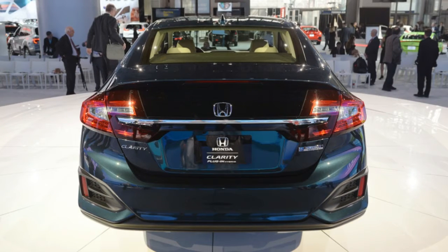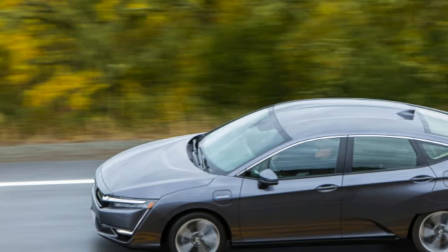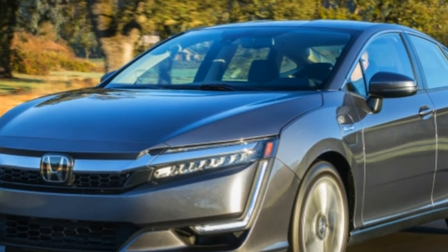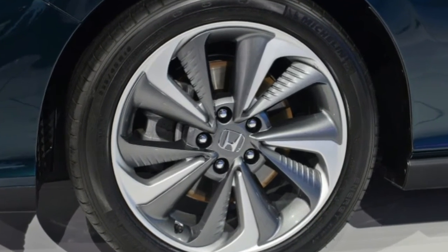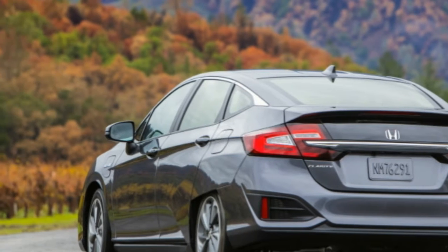With that in mind, we headed out to California's wine country to test Honda's successor to the Accord plug-in hybrid on the hilly roads surrounding Napa Valley. The Clarity PHEV comes in two trim levels.